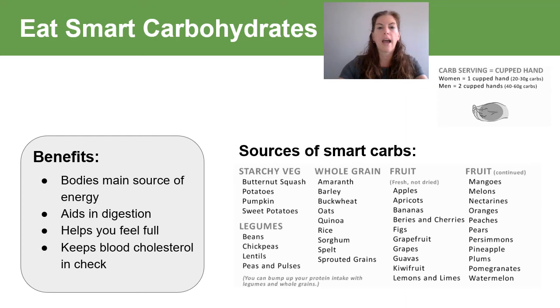Smart carbs are high in fiber so that they digest slower and are more friendly to blood sugar, hormones, satiety level and digestion. They're nutritionally dense, containing vitamins, minerals and phytonutrients that contribute to our good health. They're minimally processed, single-ingredient foods whenever possible. A quick guide to serving size for carbohydrates is one cupped handful — women typically need one serving and men typically need two servings per meal.